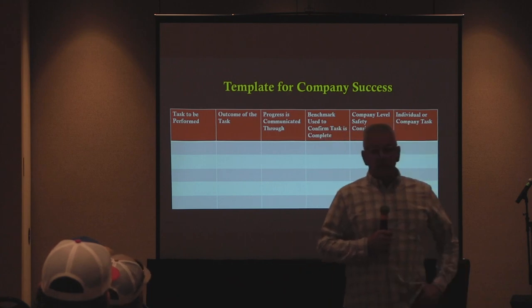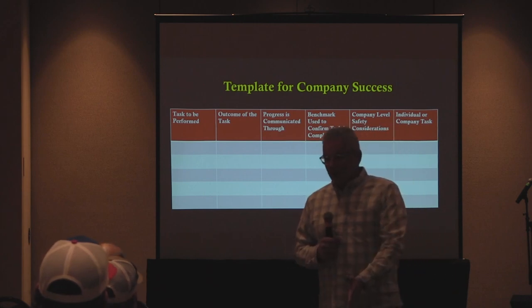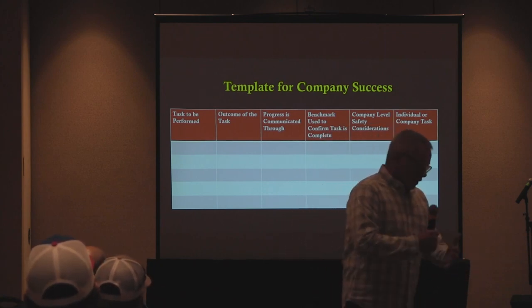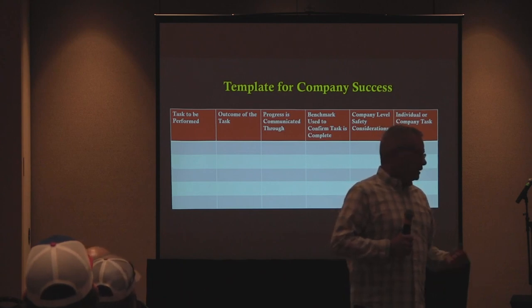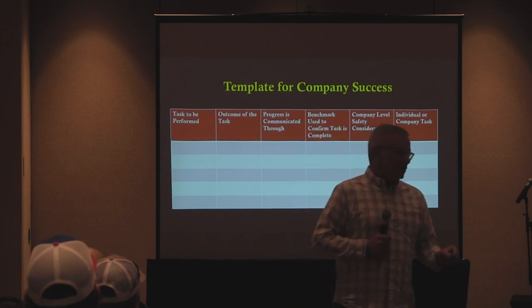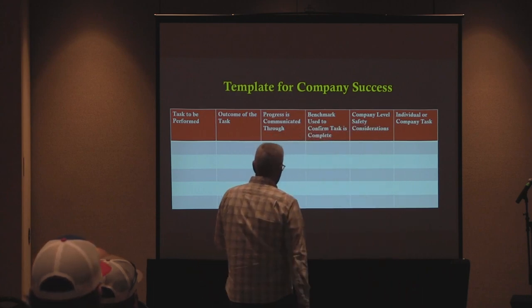If there are any company-level safety considerations we have to have, we'll build those into the matrix. Many of these things are going to have an individual element as well as a company element to measure. We all have to be the sum of everybody's individual performance level. If one firefighter is struggling with their SCBA, that's going to delay the search, that's going to delay getting water on the fire. The individual element sometimes delays the company's success. We have to be able to draw that balance between each of those different areas.